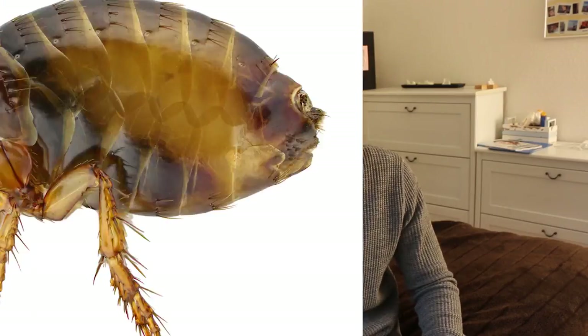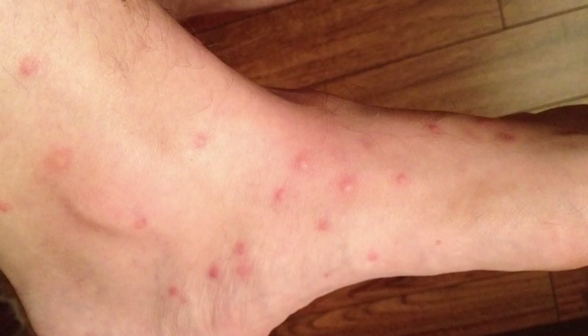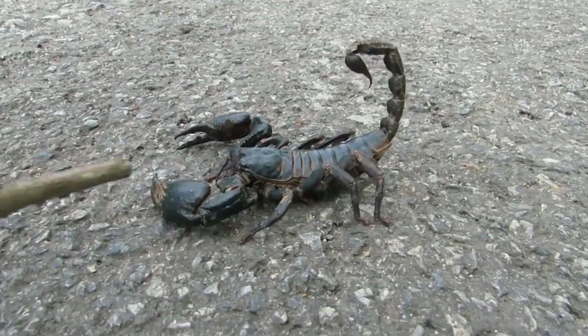A short note: if you got bitten by fleas, flea bites are spread on your body more randomly and not in a line. Most of the time fleas bite you close to your ankle, and they are usually connected to animals you may have touched.